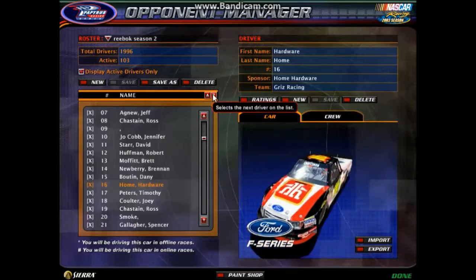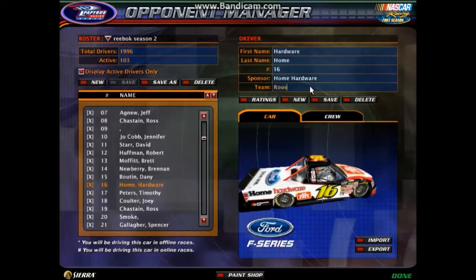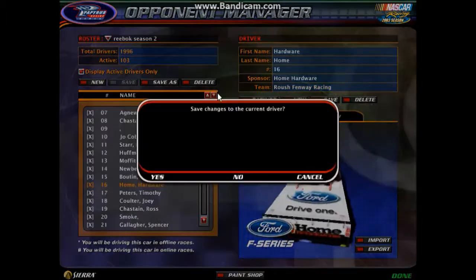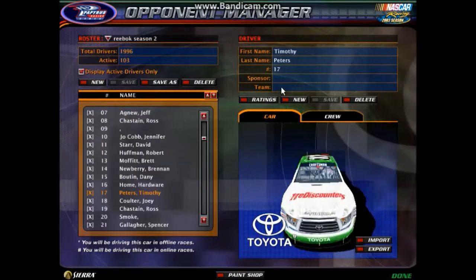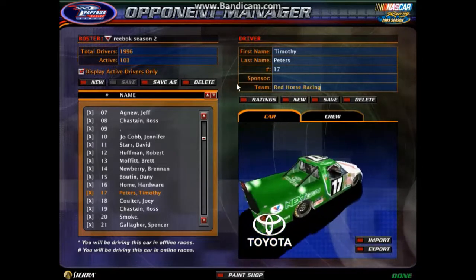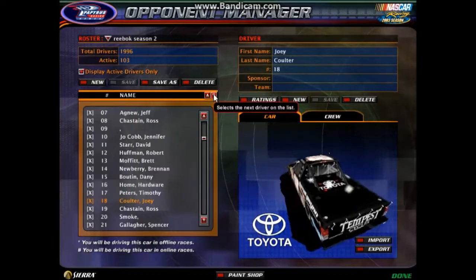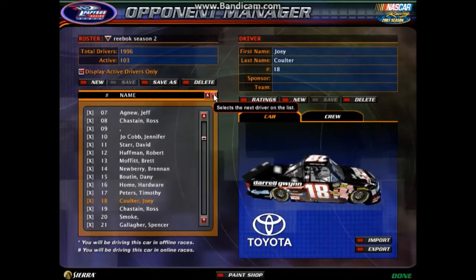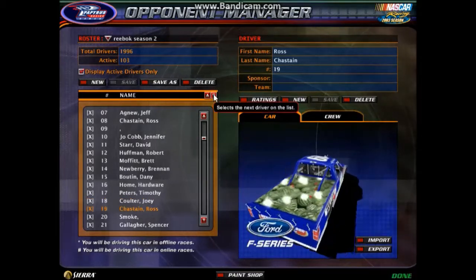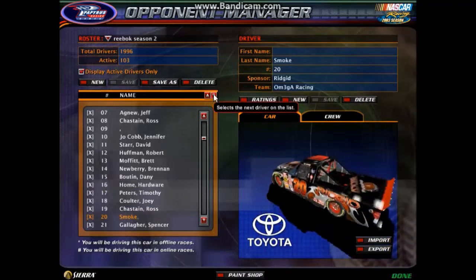The number 16 Home Hardware Ford — I'm going to change that to Roush Fenway Racing. Timothy Peters in another one of the Red Horse racing trucks, with Tire Discounters and Valvoline Next Gen on it. Joey Coulter in a Kyle Busch Motorsports truck. Ross Chastain in the second Brad Keselowski Racing entry.